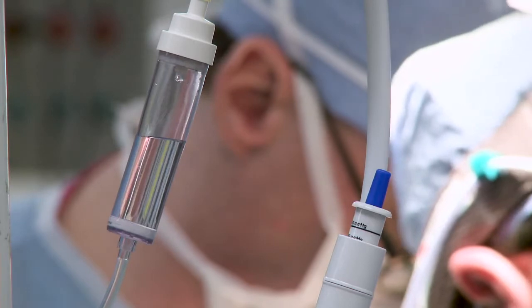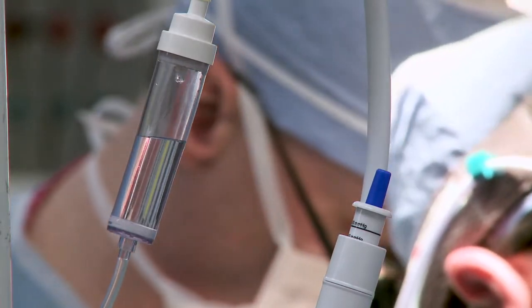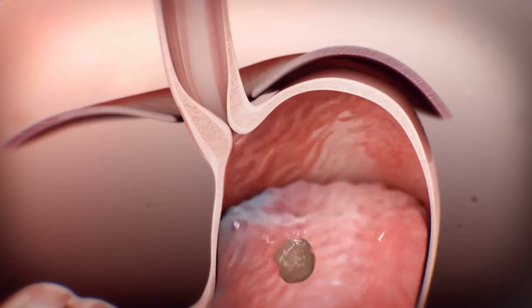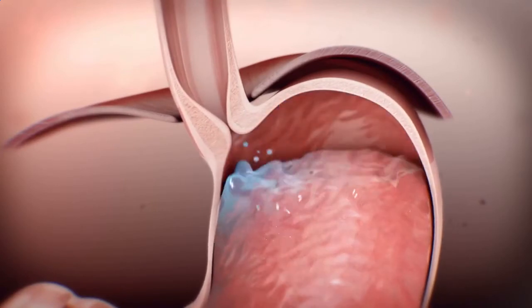What we do is suture that opening in the breathing muscle closed, basically trying to mimic normal conditions. The stomach is then pulled back into the abdomen, and we have multiple options to prevent acid from refluxing from the stomach into the esophagus.